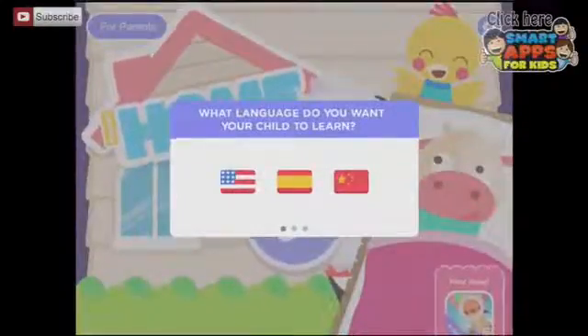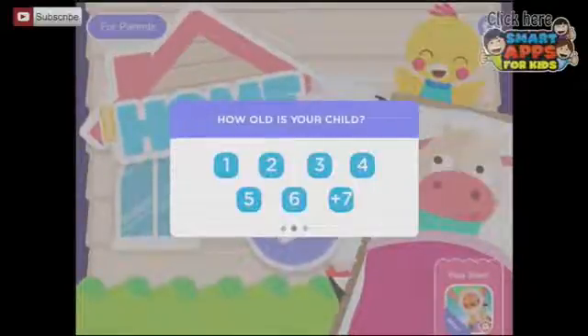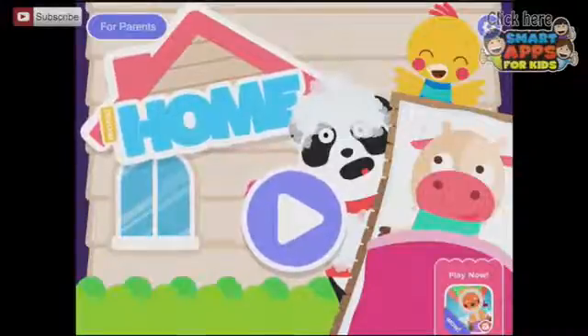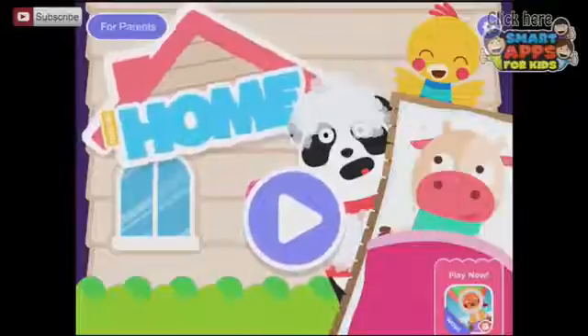We might look at all these language options. We will choose English and I'll be a six-year-old. Let's not worry about getting our child's report. So let's welcome you to Monkey Moon's Monkey Home. Let's press play and have a look at what it offers.